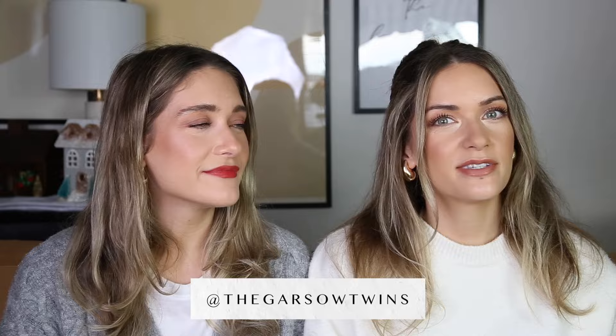Hey everyone! Welcome back to our channel. We're the Garso Twins. I'm Britta, and I'm Carly. We would love it if you would subscribe down below. We do a lot of favorites videos — a weekly favorite series that's more like lifestyle focused. We used to work in product development and beauty, so we kind of view everything that we review through that lens. If that interests you, subscribe.